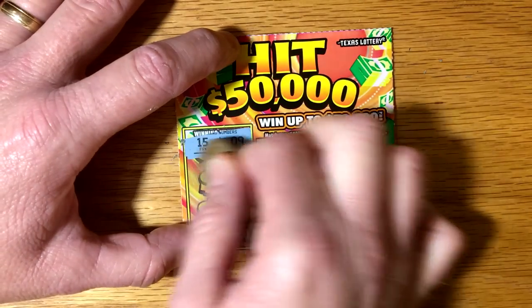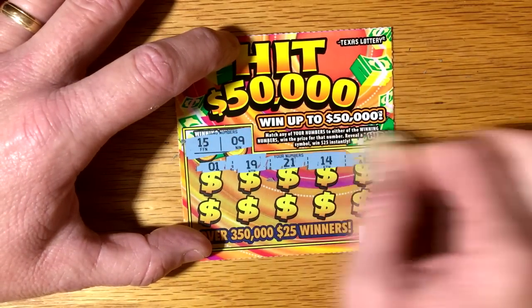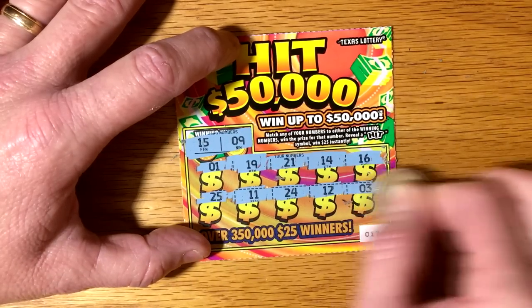We got 15 and a 9. 15 and a 9 — nothing on that first ticket.